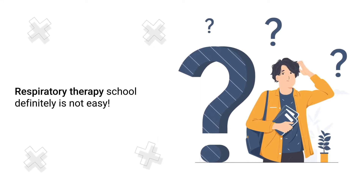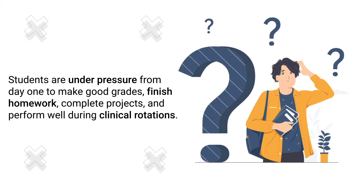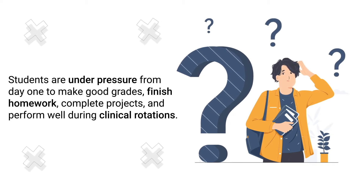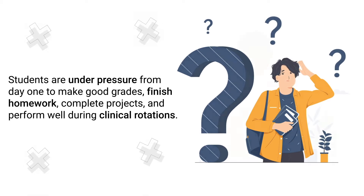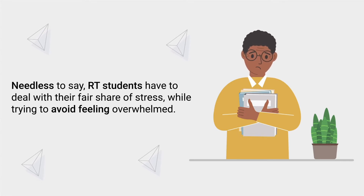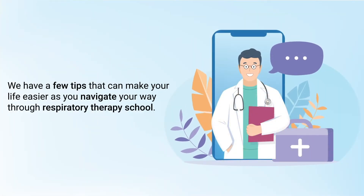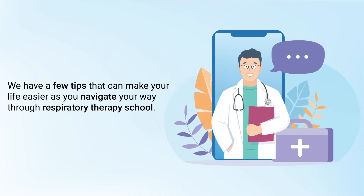Respiratory therapy school is definitely not easy. Students are under pressure from day one to make good grades, finish homework, complete projects, and perform well during clinical rotations. Needless to say, RT students have to deal with their fair share of stress while trying to avoid feeling overwhelmed. With that said, we have a few tips that can make your life easier as you navigate your way through respiratory therapy school.